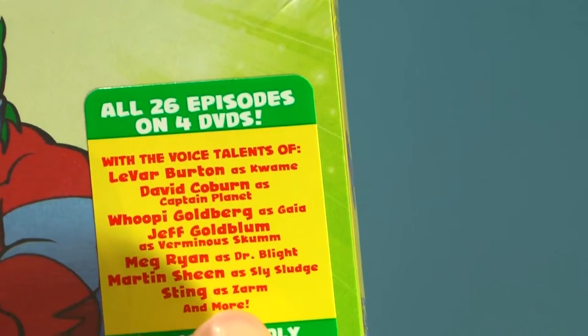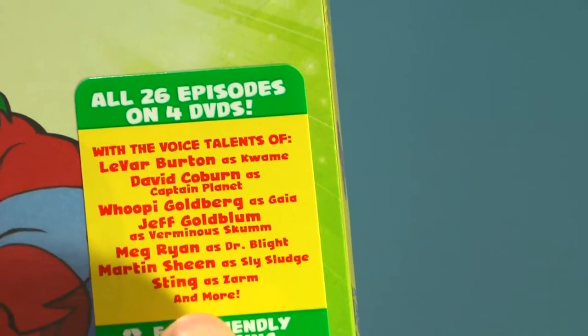The first thing you'll notice is this little sticker right here that details all the celebrities that are part of the cast. Like it's got LeVar Burton as Kwame, Whoopi as Gaia, and Meg Ryan as Dr. Blight. Pretty star-studded cast.